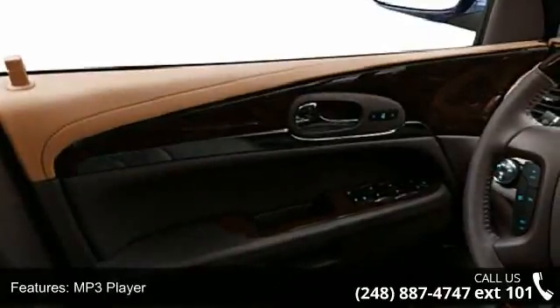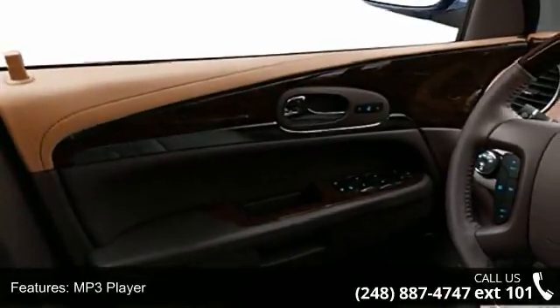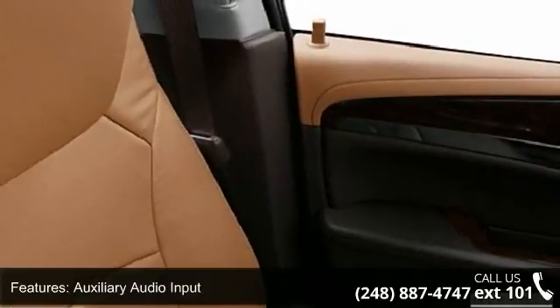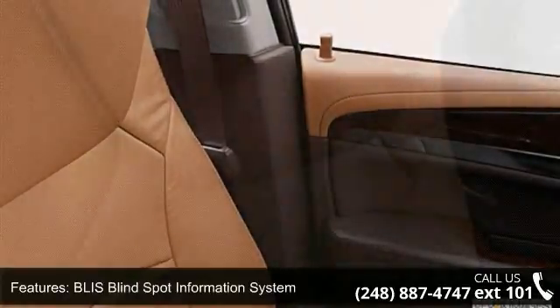Additional features include floor mat, tinted or privacy glass, and power lumbar seat. Low mileage is an important factor in your purchase, and this vehicle delivers a low odometer reading.